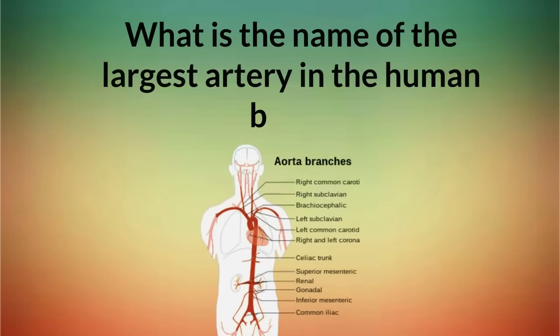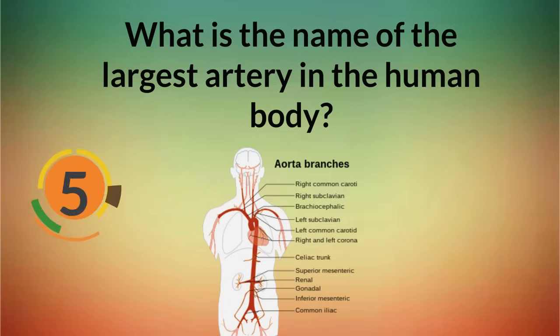What is the name of the largest artery in the human body? Aorta.